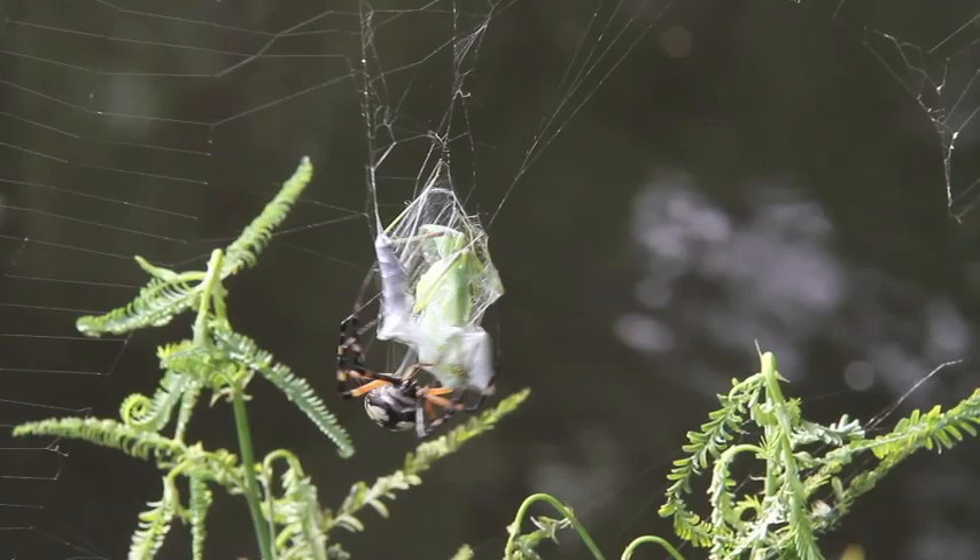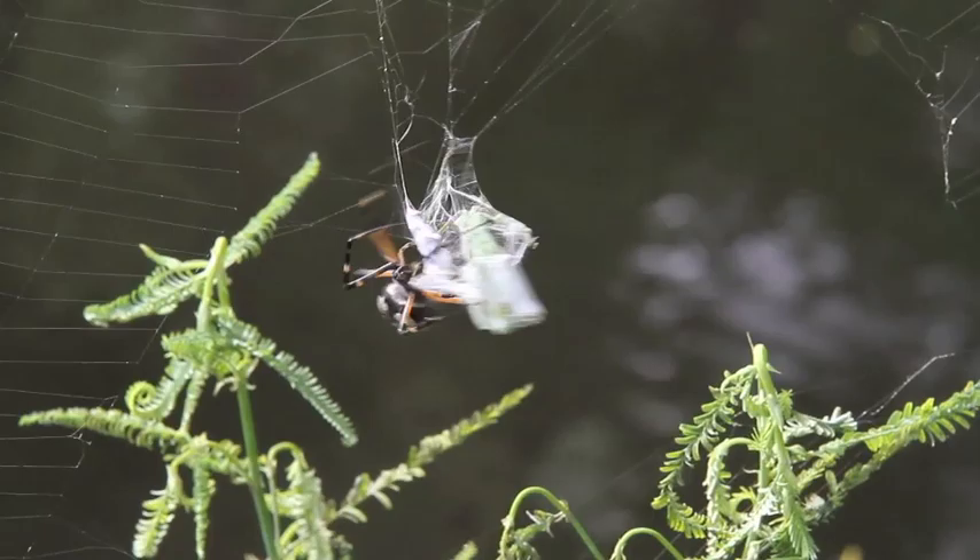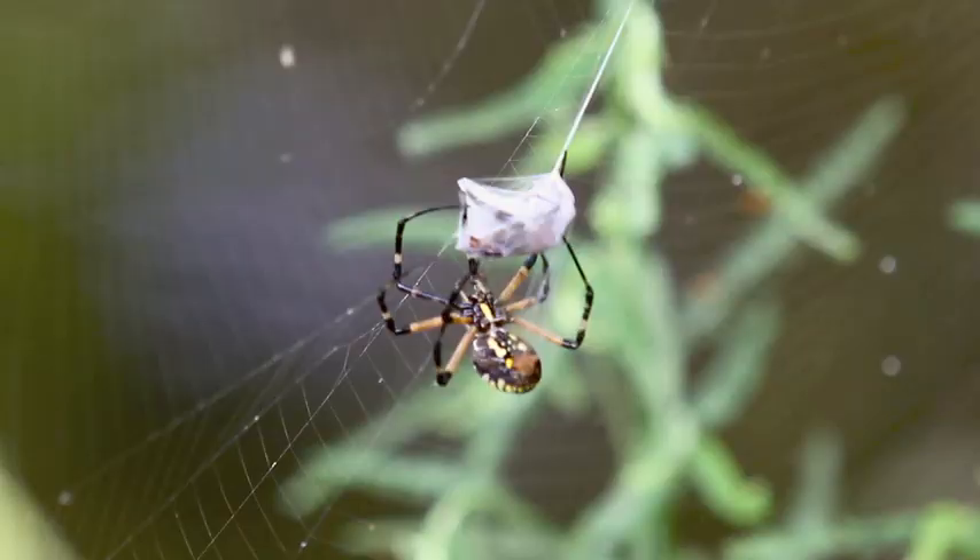The argyope spider shows that even large and powerful insects like the praying mantis, dragonflies, and even cicadas are no match for the fast moves and web-spinning tools of this efficient and amazing predator.